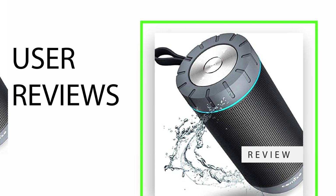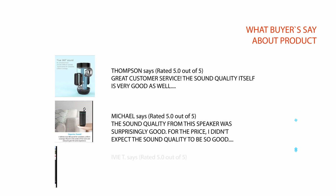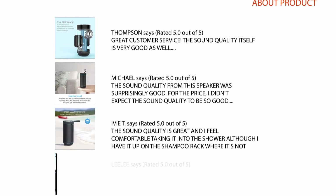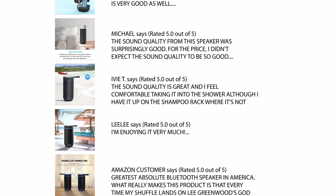User reviews. We carefully analyzed hundreds of reviews from buyers and considered few of important reviews which helps you to make your buying decision. For full review please check the link in description.